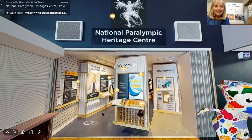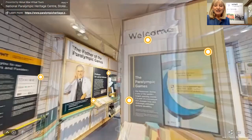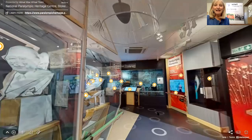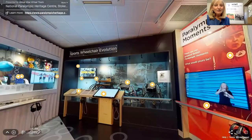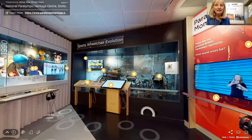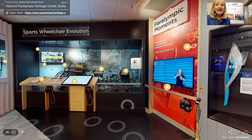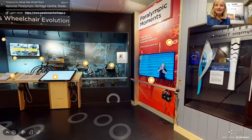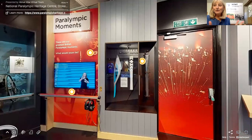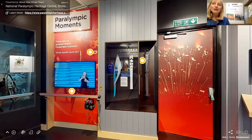I'm going to take you into the Heritage Centre. This first display has a welcome, followed by a display on Ludwig Gutmann, who was the father of the Paralympic Games and who started them. You can see we have a timeline, a display on the evolution of sports wheelchairs, Paralympic moments, and then in this case here we have three Paralympic torches.